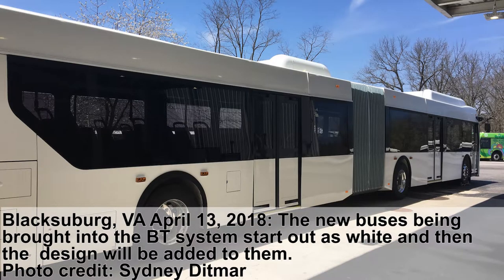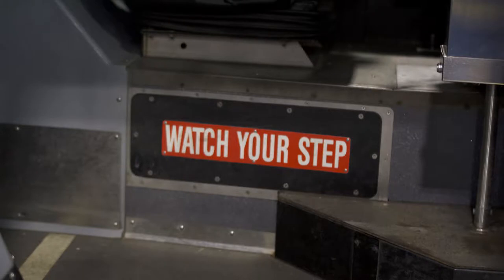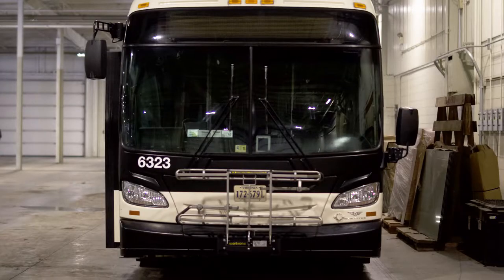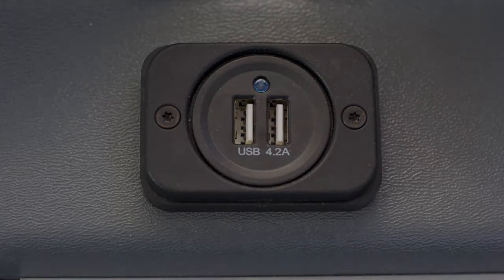The grant funds will be used to purchase two additional buses — articulated buses that are 60 feet long. Instead of buying a 40-foot bus, which holds 80 people, we're buying two 60-foot buses that will hold 107 each. One of the features they'll have is a charging station under each seat.